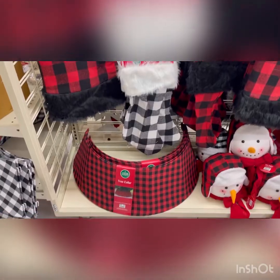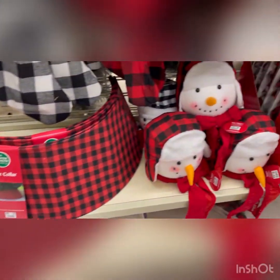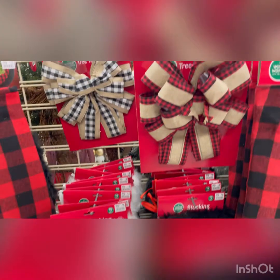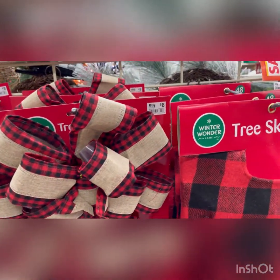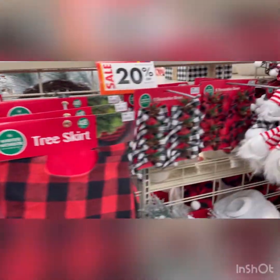I like the different color tree skirts — they call them tree collars, I don't know why. The stockings, the bows, tree skirts, and everything — I think it was like 20% off.